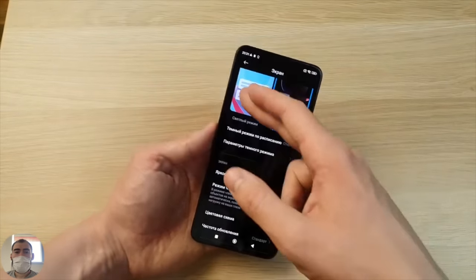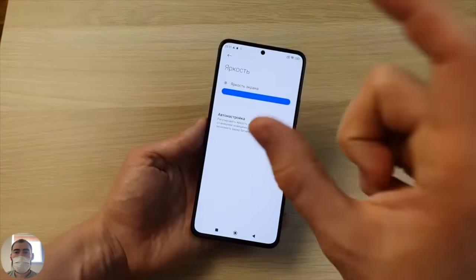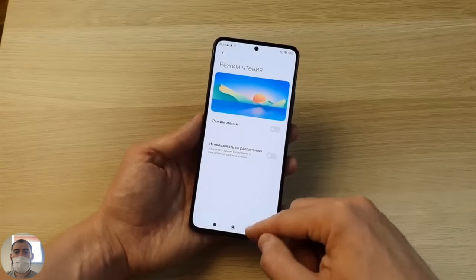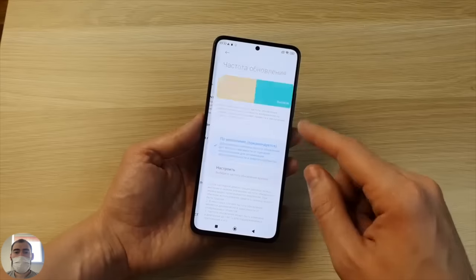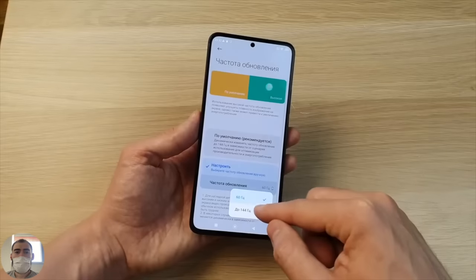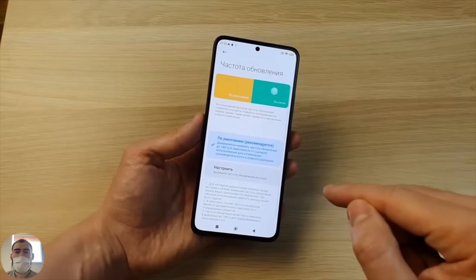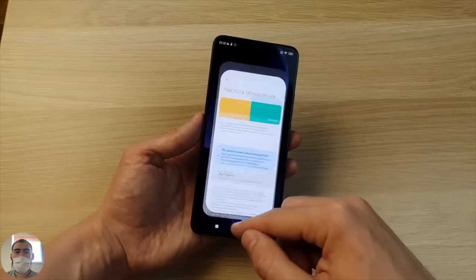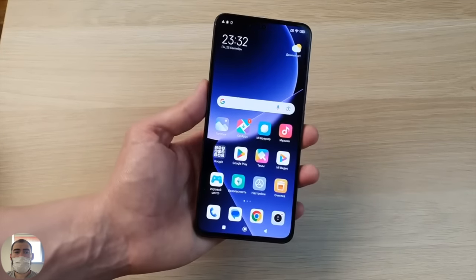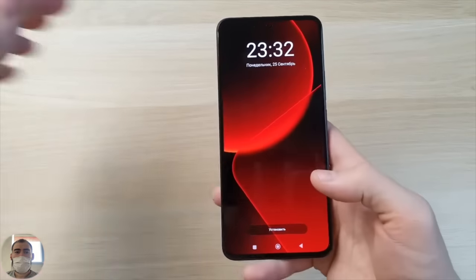How is it calibrated in the settings? You can select dark theme or light theme, adjust brightness. I have maximum now - this is the minimum brightness and this is maximum - the adjustment range is quite large. Reading mode, enable or turn off. The most important thing is cleanliness - maximum purity at 144 Hz. It can be selected manually - 60 or up to 144 Hz. I enabled the auto mode by default, letting it set everything up itself. The screen is good - bright, cool.